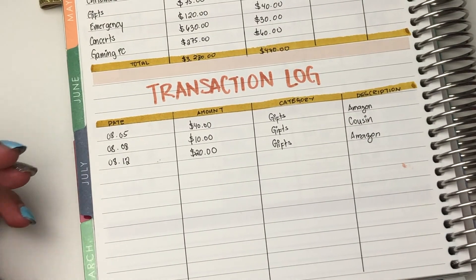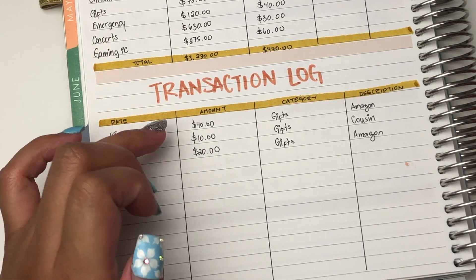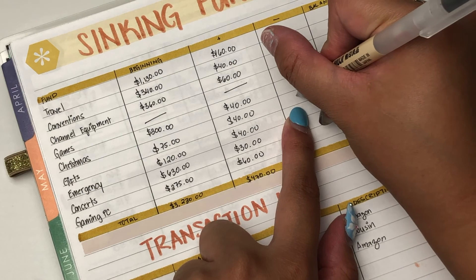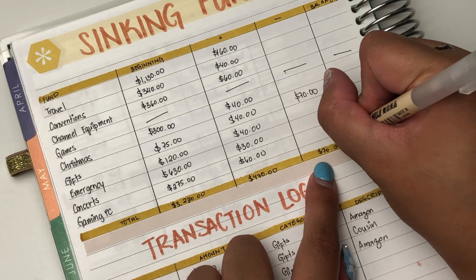So as you can see for my transaction log, I only have three of them and they're all from one category. So that's $40, $50, $60, and $70. So that's all from gifts. Now we'll just put the total of $70 because that was the only expense I did.